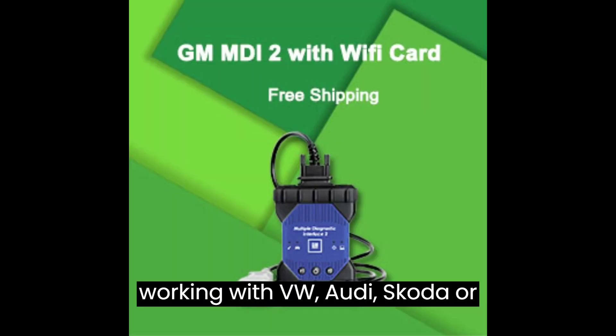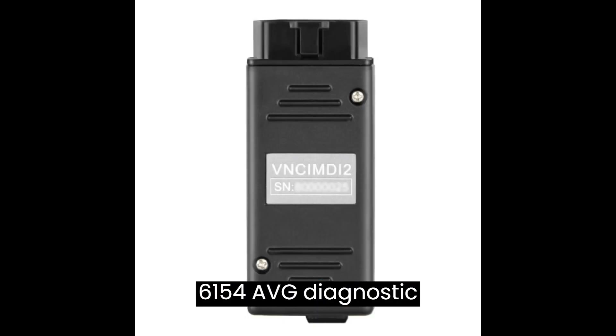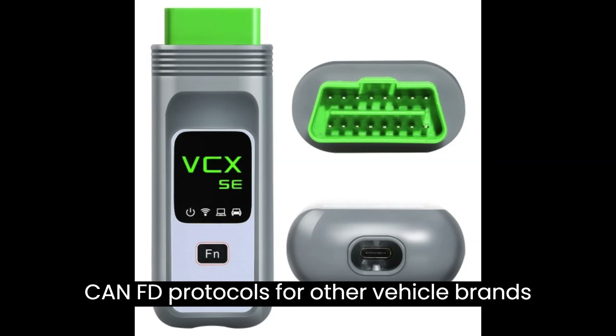If you're working with VW, Audi, Skoda, or Seat vehicles, the VNCI 6D154 AVG diagnostic tool is a great option. It's affordable, easy to use, and supports both DOIP and CANFD protocols.